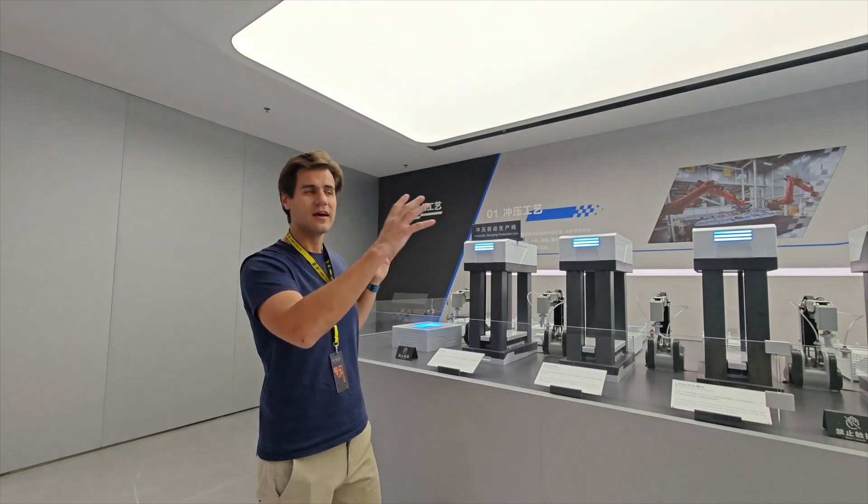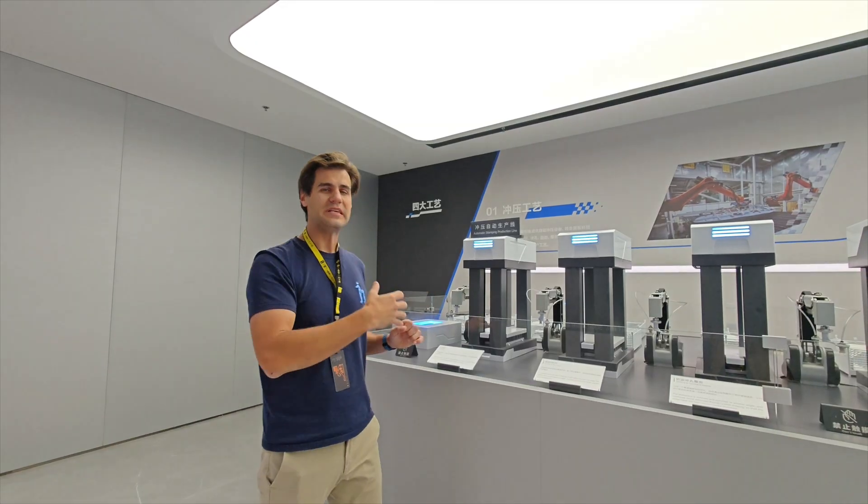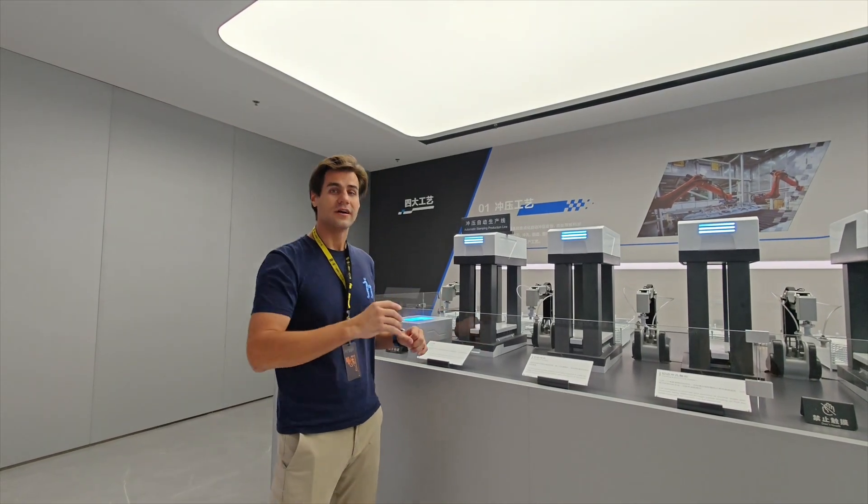This place is truly impressive. Here we have a mini factory — line by line, every piece of production is introduced here. Let me show it to you.